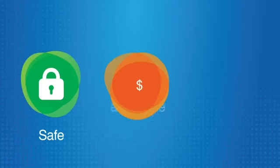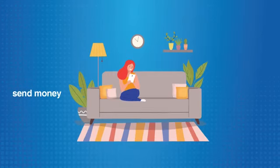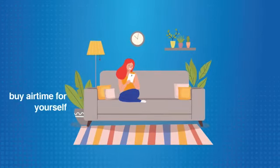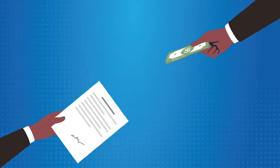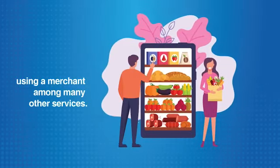Ecocash is a safe, affordable and convenient mobile money service that allows you to send money, buy airtime for yourself and others, pay bills, receive money from the diaspora, and pay for goods and services using a merchant, among many other services.